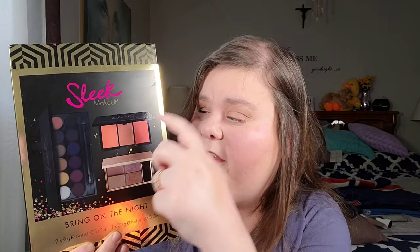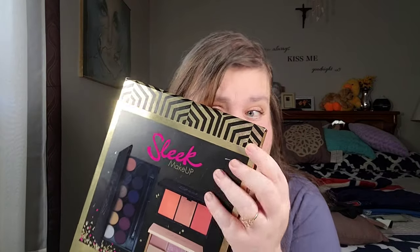I went to a store in our town called the Bargain Shop, and they had these Sleek kits. I know these were out for the holidays a couple of years ago, but I checked the batch code and they seem to be okay. Sleek is cruelty-free. It comes with an eyeshadow palette, a blush palette, and a highlighting palette, and it was originally $30 but I only paid $18.